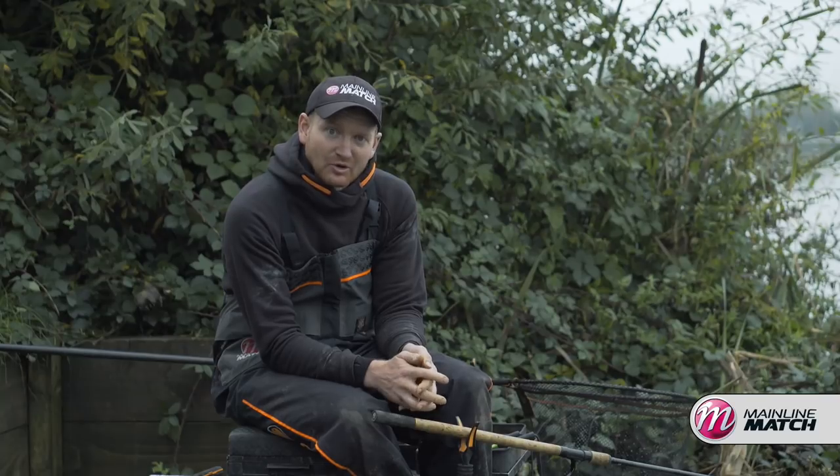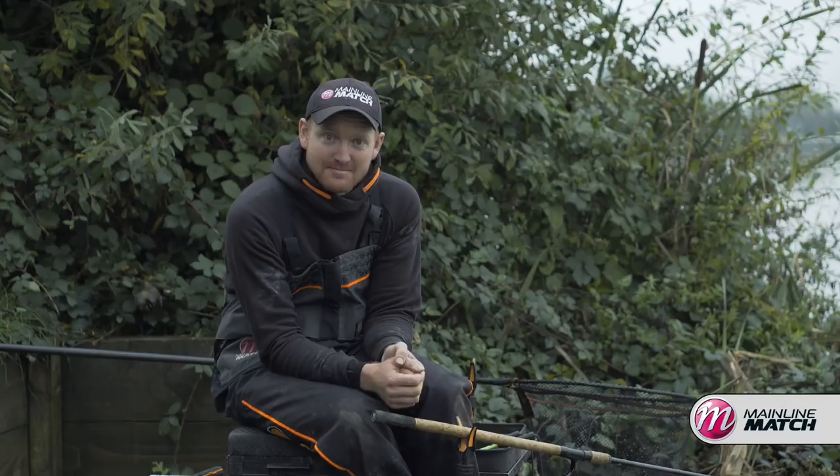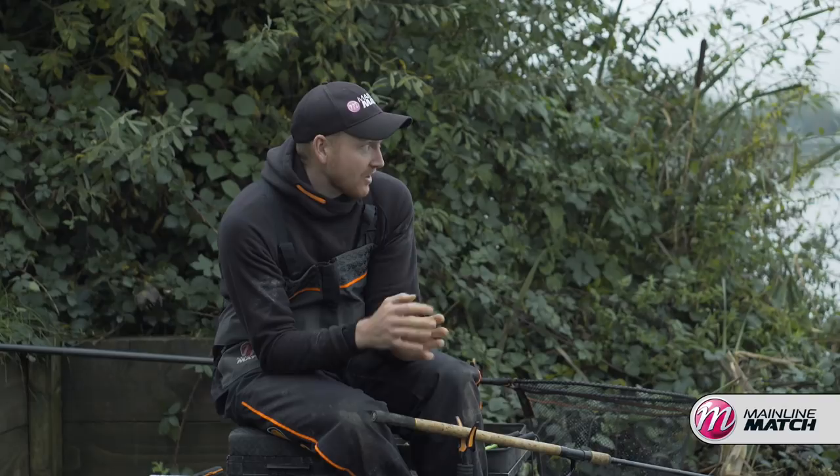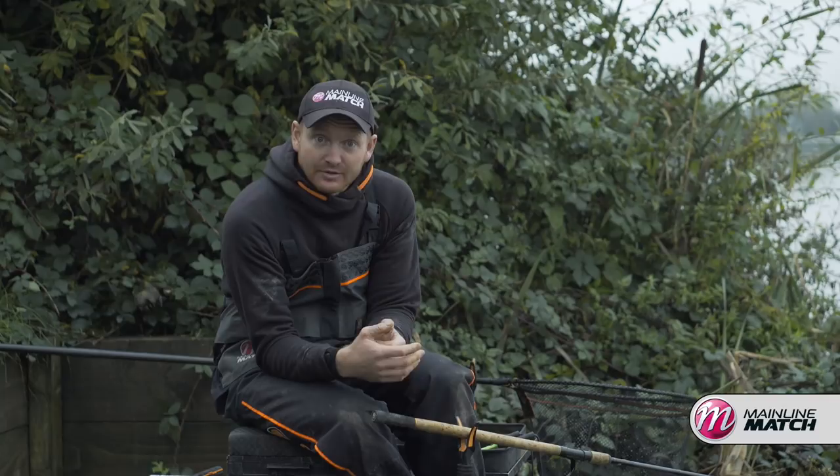I'm Matt Godfrey and welcome to Barston Lakes in the Midlands. We're here today on one of my favourite commercial fisheries to do a little bit of feeder fishing. The thing I really enjoy about feeder fishing on big open water lakes like this is that you've got quite a few different options of how to catch the different species of fish in here.